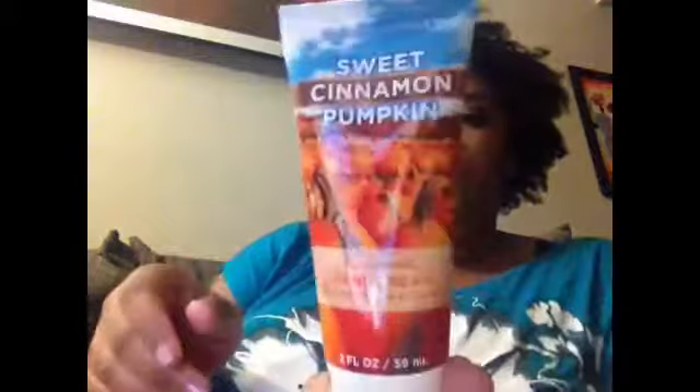Another thing that's in here — this is worth $5 and they do sell these separately. I saw these in the store when I went in. This is the 2 ounce Nourishing Hand Cream in Sweet Cinnamon Pumpkin. This is one of their best sellers that comes back every year. It feels so good and smells just like fall — it's a scent that comes back every single year, so you know it's good.